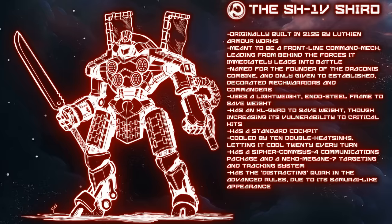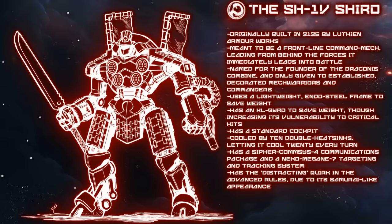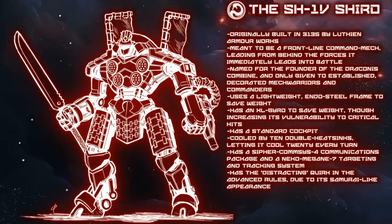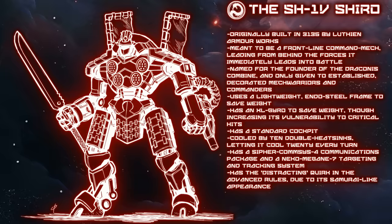A hunger for tonnage is one of the staples of this Kurita colossus. To combat this craving, the SH-1V uses Endo Steel for its internal structure, reducing its frame from 7.5 tons down to 4 tons, but at the expense of a large volume of internal space. The starvation not being satiated by just this, the Shiro also has an XL gyro installed on board, saving more tonnage in exchange for critical space — and making the mech more vulnerable to critical hits to the center torso, which may immediately destroy its ability to move. XL gyros aren't uncommon at this time, but it is a high price to pay for tonnage.